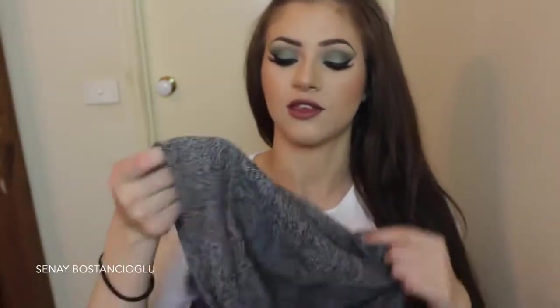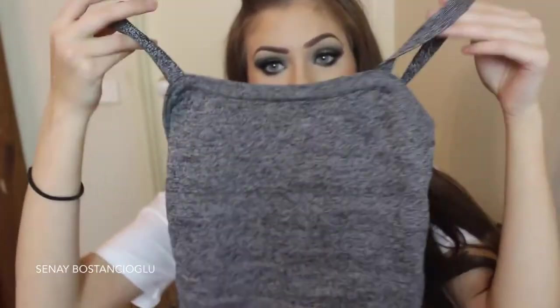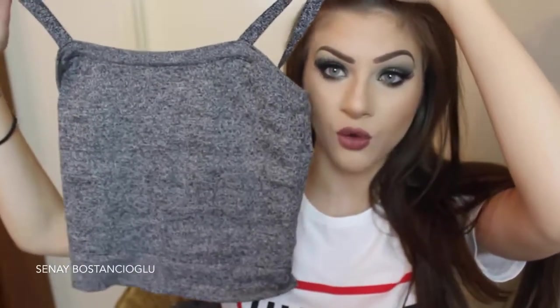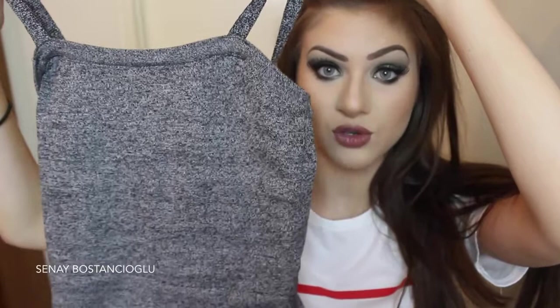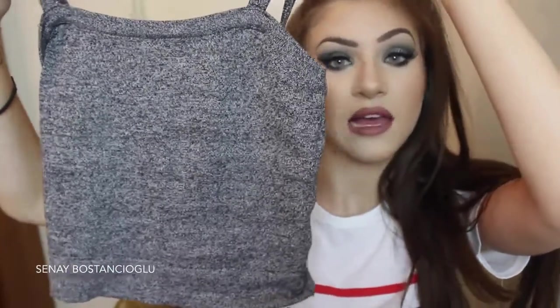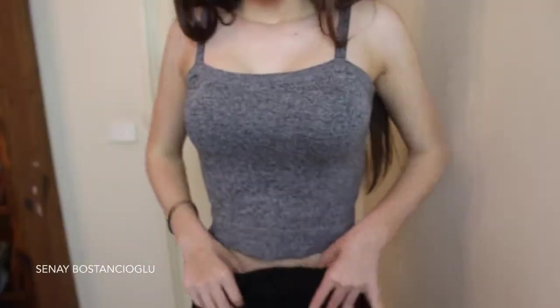Okay, so let's get right into it. The first top I got is a crop top — just this grey one here. If you can see that, it's quite short, depending on what kind of pants or shorts you wear it with. The jeans I wore it with, you could see there wasn't a big gap, but there was a little bit of a gap.